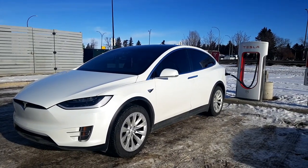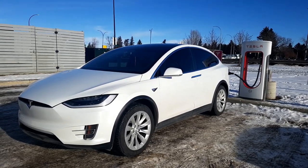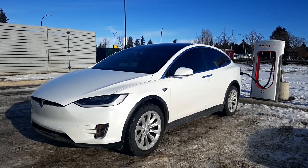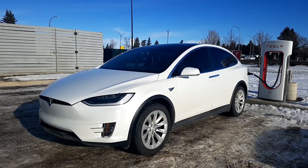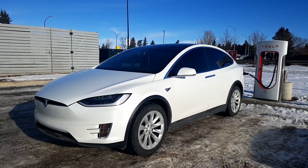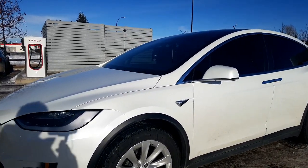On some roads it doesn't do its automatic lane change, but in this case on the Alberta Highway 2 — QE2 from Calgary to Edmonton — it does the automatic lane changes. So yeah, this is our Model X 90D. It's the first road trip video I'm doing of this car. It has Autopilot 2.0.